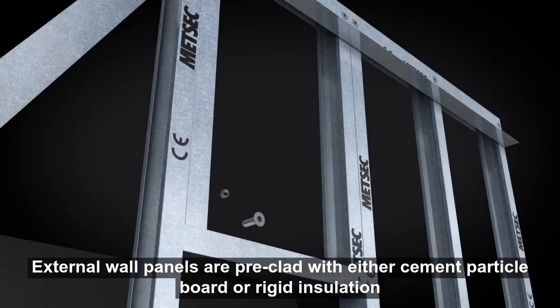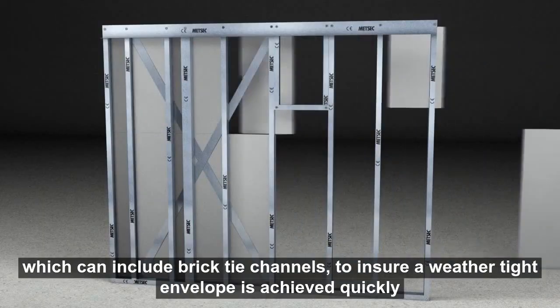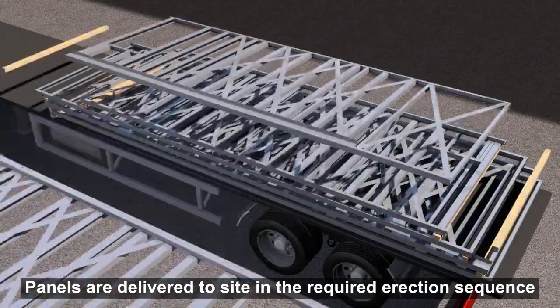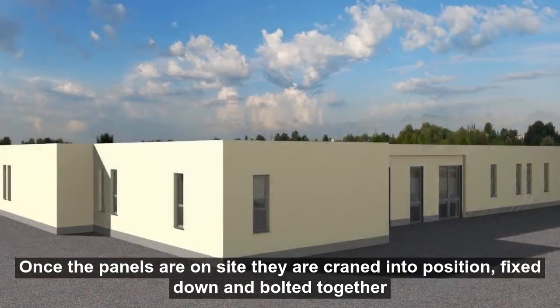External wall panels are pre-clad with either cement particle board or rigid insulation, which can include brick-tie channels to ensure a weather-tight envelope is achieved quickly. Panels are delivered to site in the required erection sequence.